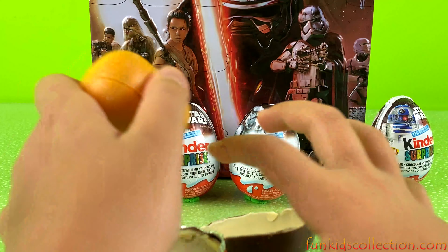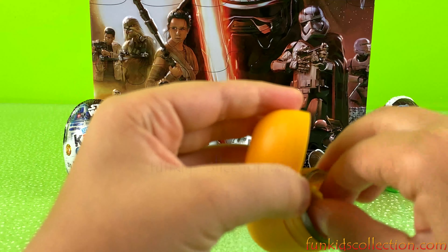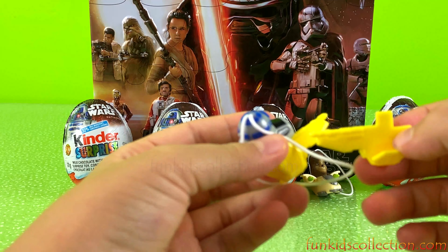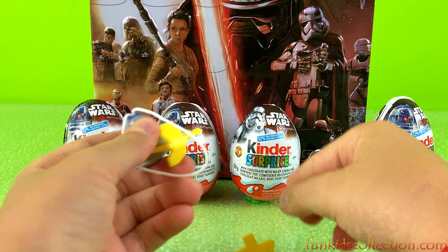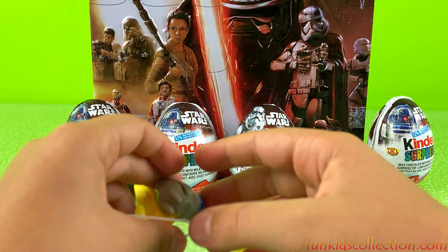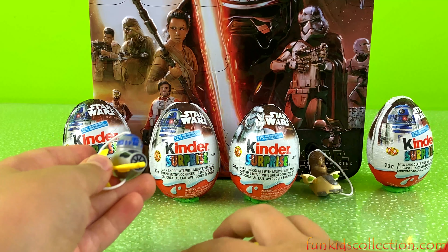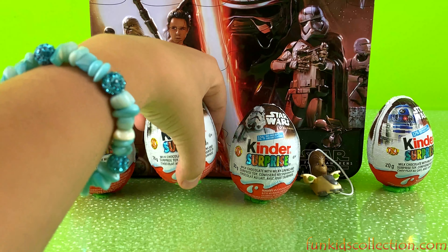Another yellow capsule. There we go. Let's see what we've got inside. Cool, we've got some spaceships. And another one. Super cool! Ok, let's keep on going, let's open this one.